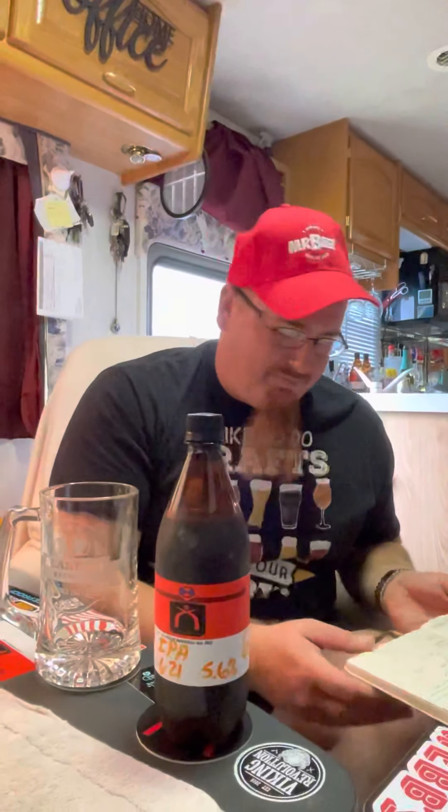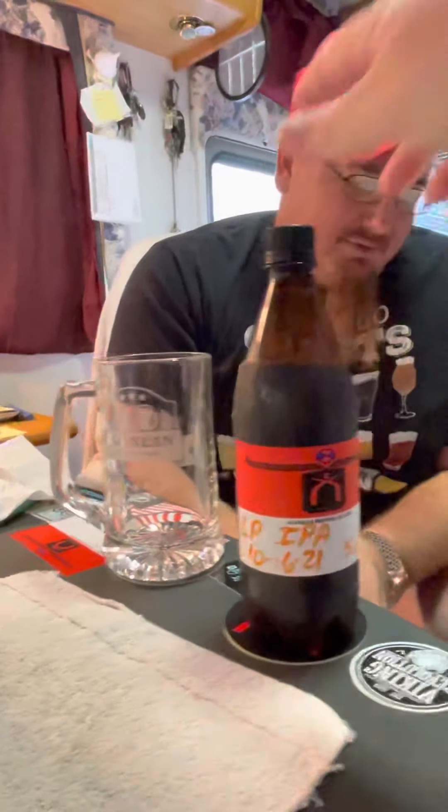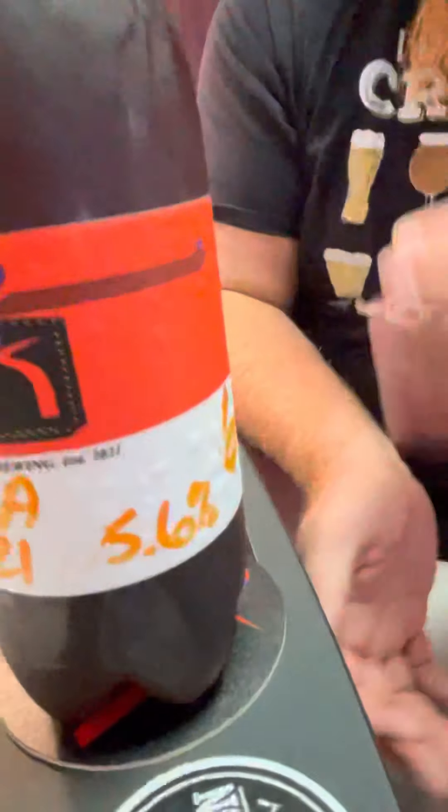Welcome back! This is my 18th brew from the Mr. Beer catalog — from their refills. This is the Long Play IPA. I added dextrose and it came out to 5.6% ABV. I was expecting it to be a little bit more.